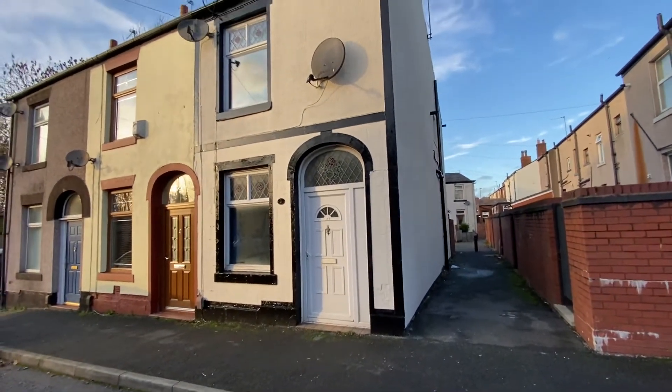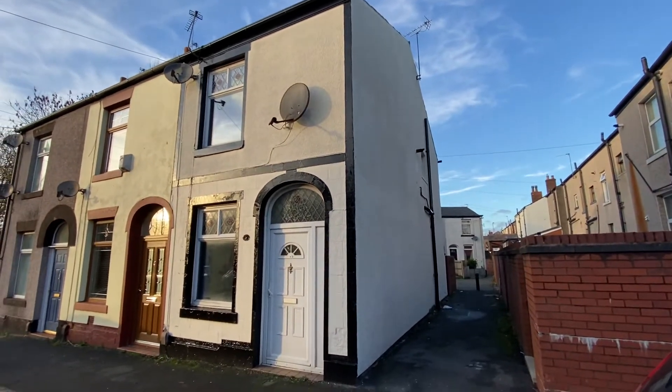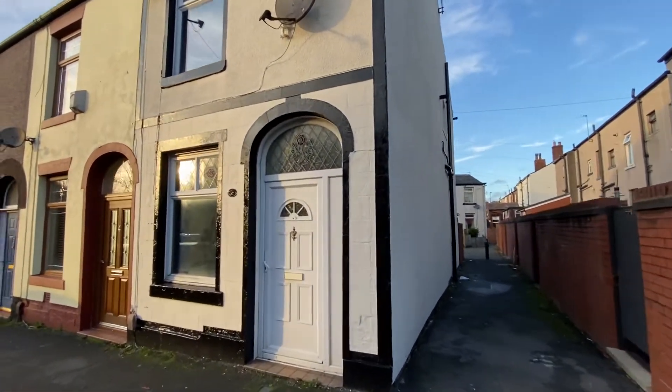Hi there, this is Rob from The Property Man. I'm here today at this two-bedroomed end terrace property in Rochdale on Burlington Street.